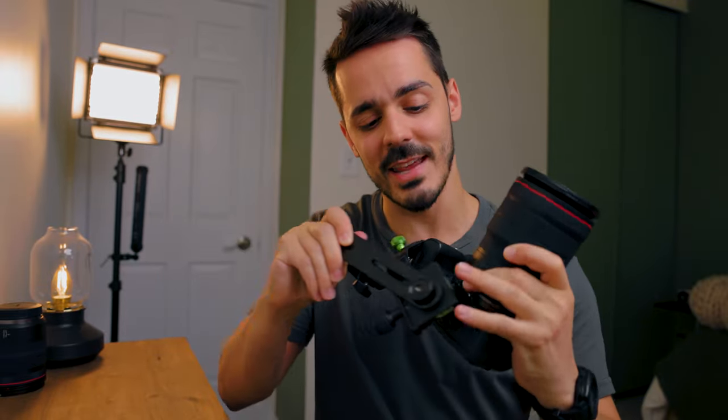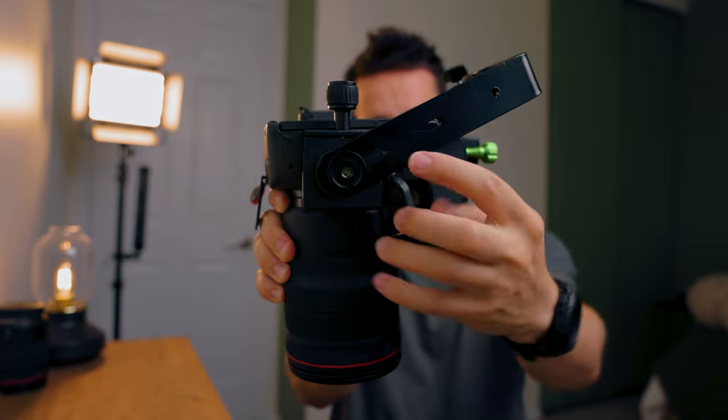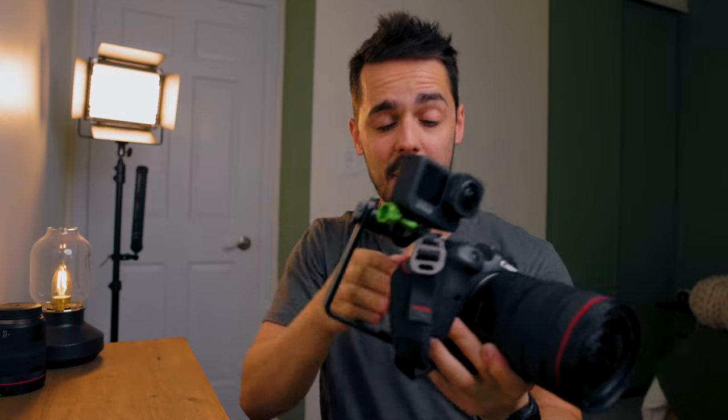Take the assembly, line it up with your Arca Swiss style plate — in my case a Peak Design attachment — and tighten it down. One thing you'll notice is I've got it offset about 30 degrees, just so I can easily get my hand in there and still operate all the buttons. Depending on your camera you might need to adjust it, but about 30 degrees works well. All the parts to make any of these setups will be listed in the description below.